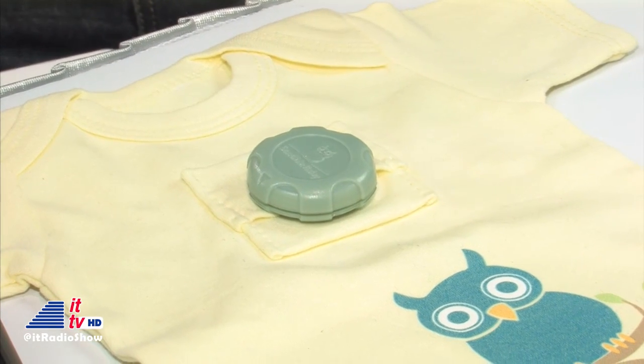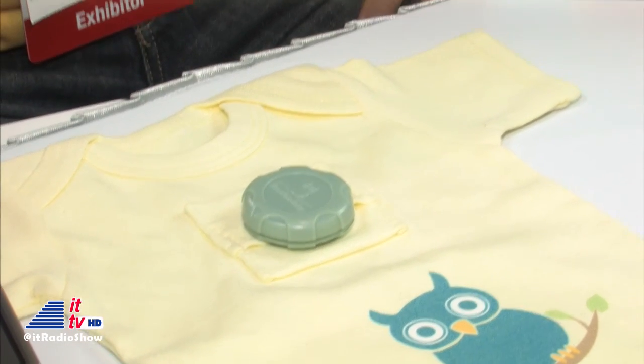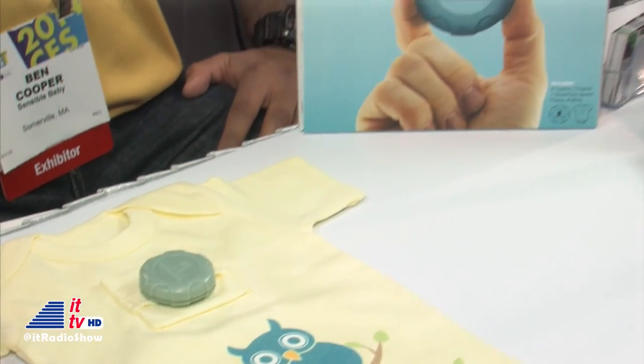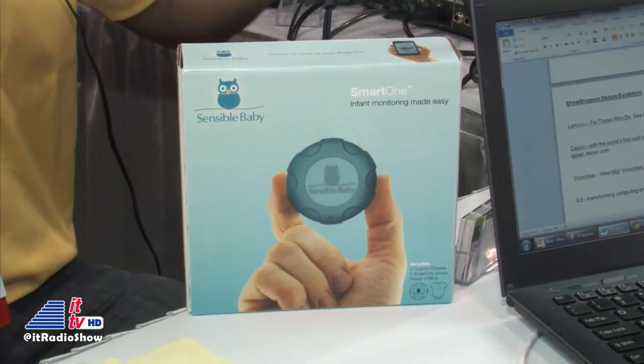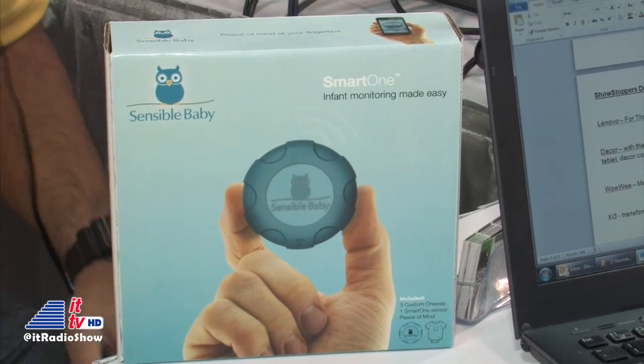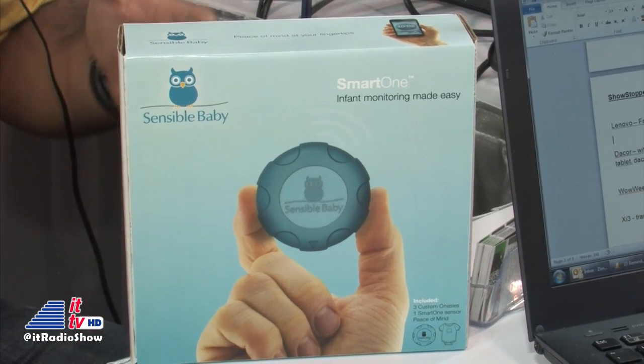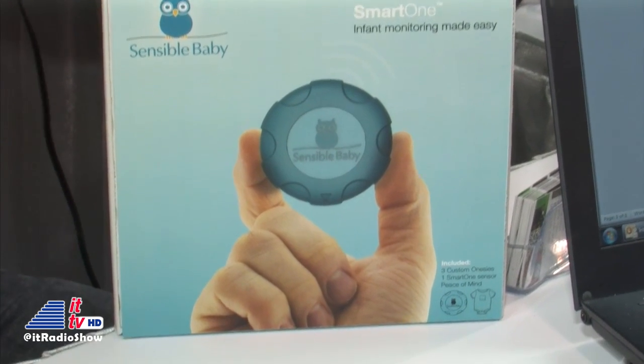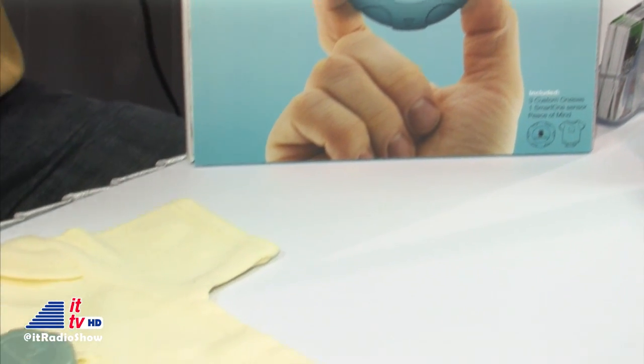Such as? Well, first, we can monitor the ambient temperature around your child. For instance, you're in South Florida — quite warm there. Well, in Alaska, their definition of hot may be a little bit different. So what you can do is fully customize the temperature range. If I want my child sleeping in an environment between 65 and 71 degrees, fine, you can set that.